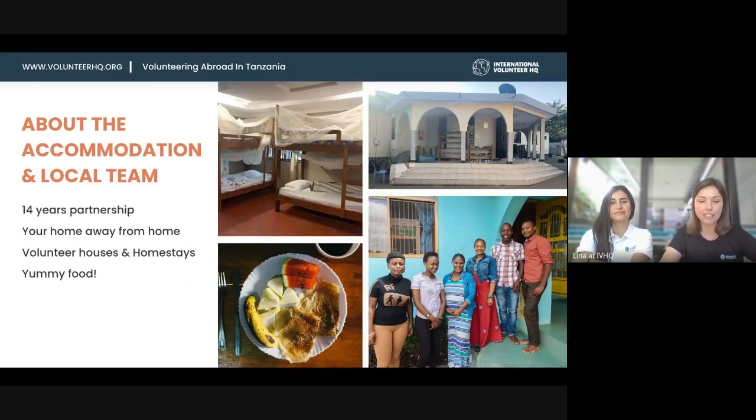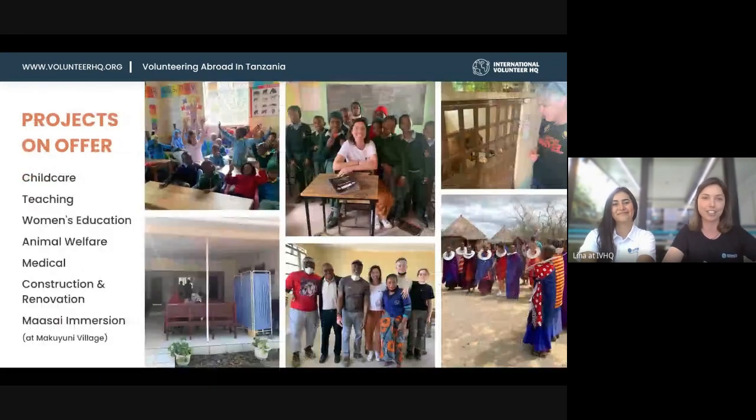The volunteer houses are dorm-style with rooms separated by gender, and the homestays are the same. In the homestay, during quieter times of the year, we can try to organize a private room — for example for couples, mature volunteers, or those seeking a quieter environment. My highlight was the food they prepared — it's so diverse and amazing. We got fresh fruits pretty much every day. The food is just wonderful and everybody loves it.